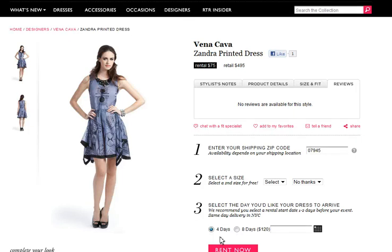You can select four days, which is the rental fee we saw, or eight days, which is $120 if you want to keep it longer. In addition, you can get a second dress size for free — meaning if you're a size 8 and you're not sure if you'll fit into a size 10, you get that backup dress for free. Better yet, if you're not even sure that dress is going to work, for $25 you can order another dress as a backup, just in case that one doesn't fit. It doesn't get easier than that.